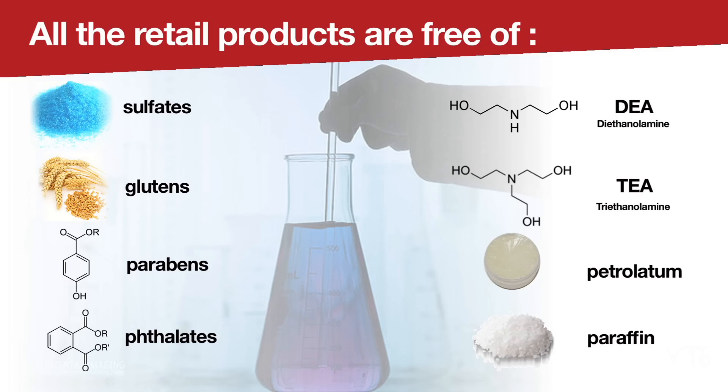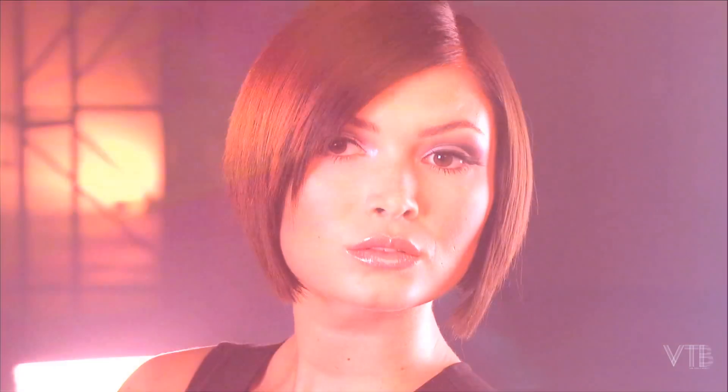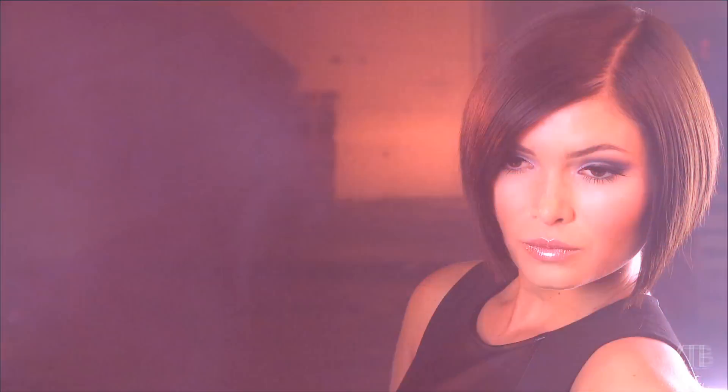Volume Obsessed Color Protection Shampoo and Conditioner are specifically formulated to work with all professional Toboli services. Both the shampoo and conditioner will deliver weightless moisture while creating body and movement in the hair, while boosting the hair's strength and manageability.